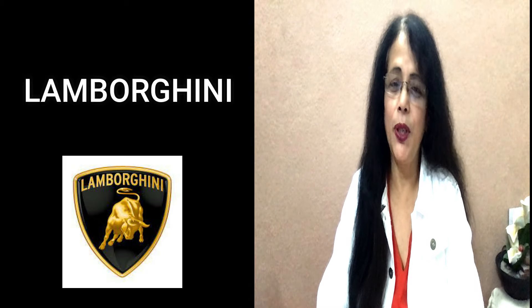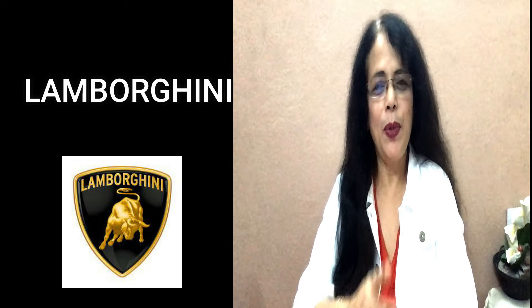Next brand, the fourth one — look at the spelling: L-A-M-B-O-R-G-H-I-N-I. There is a famous Bollywood song too — do you remember? But that pronunciation is not correct. It should be pronounced as 'Lamborghini.' Let's use it in a sentence: There is a Lamborghini parked in front of his house. I want to buy a Lamborghini.